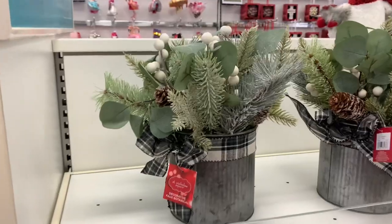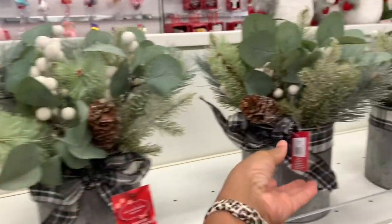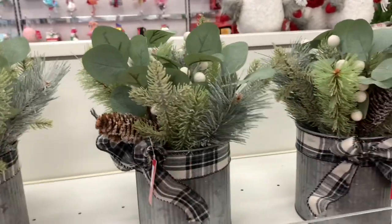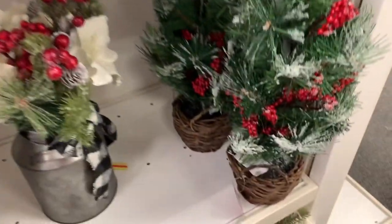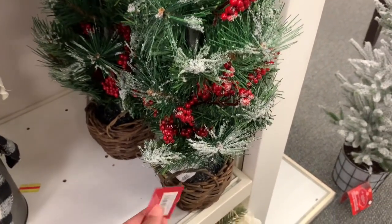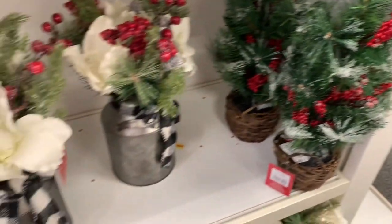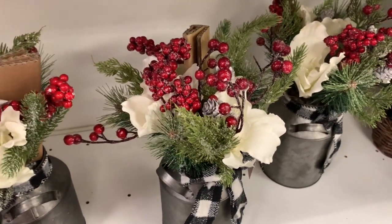They also have these decorative faux botanical plants here — these are $39.99. They have this one right here for $19.99, and they have these right here going for $39.99.